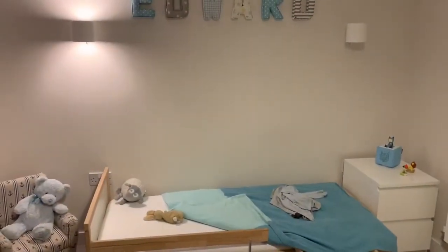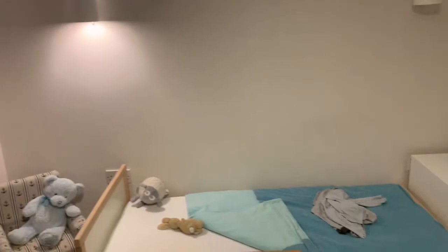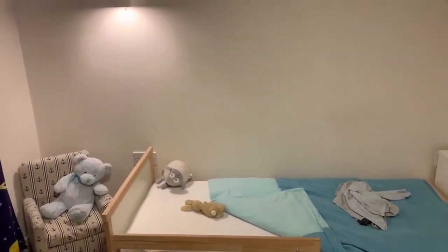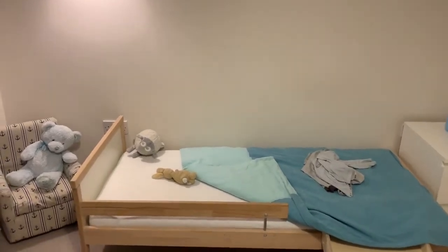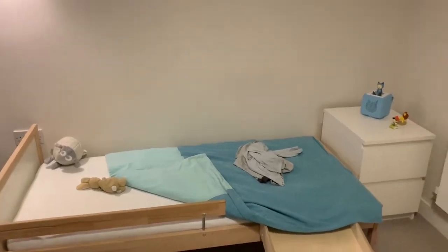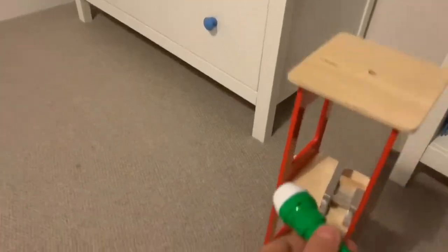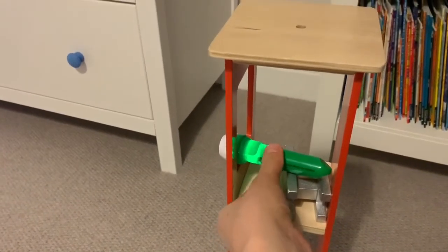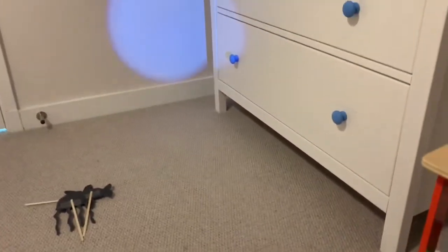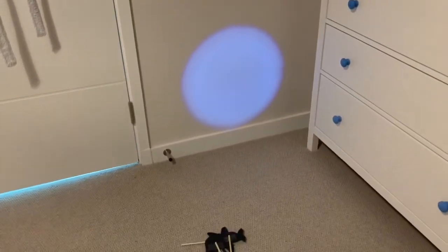I've come into Edward's bedroom to try this activity because he's got very good blackout curtains which make the room really nice and dark. You might have a room in your house with blackout curtains, or a room without a window like a bathroom, or you could just wait until nighttime when it's dark. I've set up something to balance my torch on so I don't have to hold it. I'm pointing it over at the wall — can you see that spot on the wall? That's made by the torch. Right, I'm going to turn the light off — ready for my puppet show!